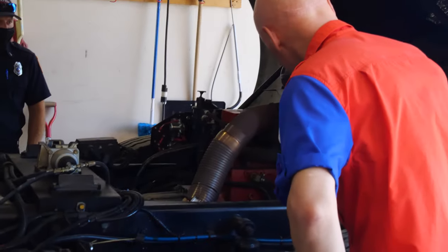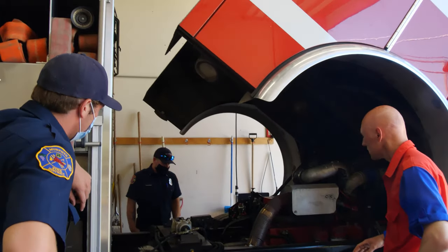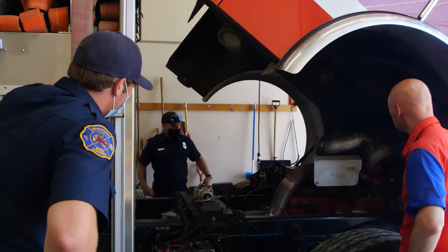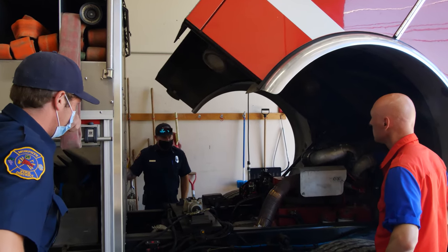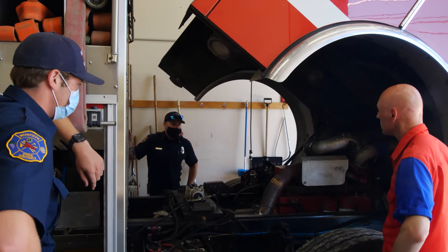How many cylinders does something like this have? This is an inline six cylinder. I expected more than that. Well, the inline six is real long, so it provides a lot of torque, which is what we need with all this weight. It's pretty similar to what you'd find in a tractor trailer.